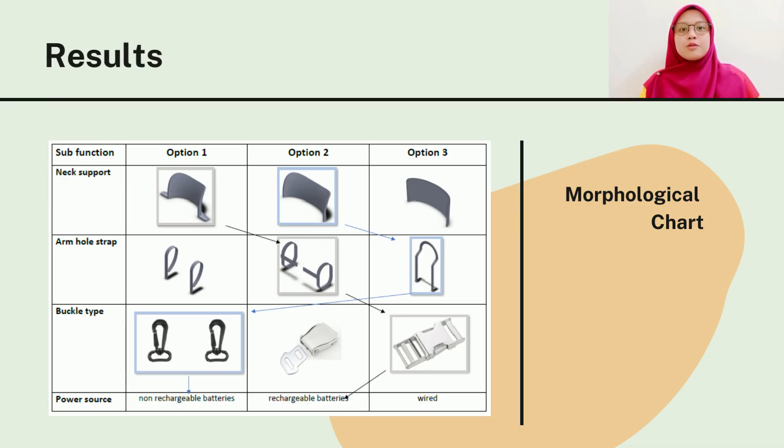There are two concepts formed from the morphological chart. Concept one is the combination of option one for the neck support, option two for the armhole strap, option three for the buckle type, and rechargeable batteries. Meanwhile, concept two is the combination of option two for the neck support, option three for the armhole strap, option one for the buckle type, and non-rechargeable batteries.